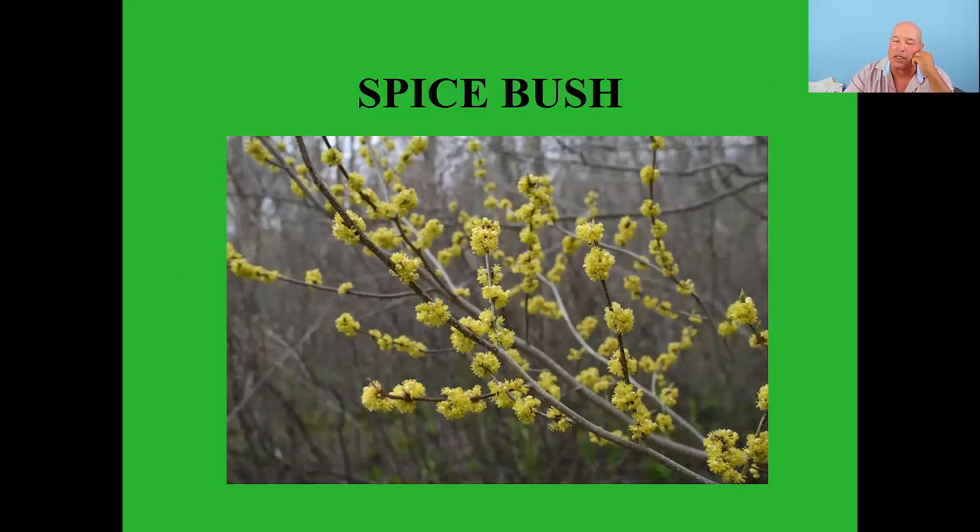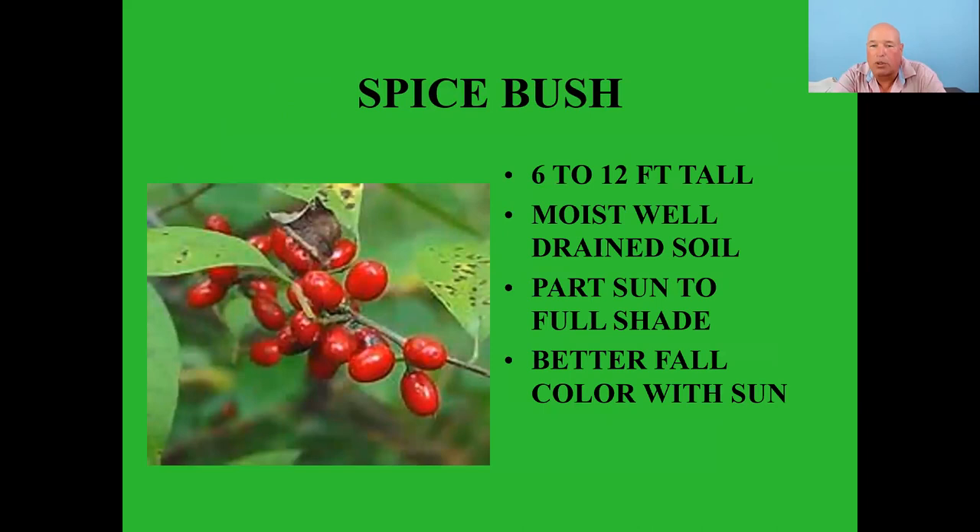Spicebush grows six to twelve feet tall in moist well-drained soil, part sun to full shade. The only time I've seen it in full sun in the wild is right next to a stream where there's plenty of moisture. The berries are only on the female plants. You can dry and grind these berries to make an allspice — hence the name spicebush — and it is the host plant for the spicebush swallowtail butterfly.